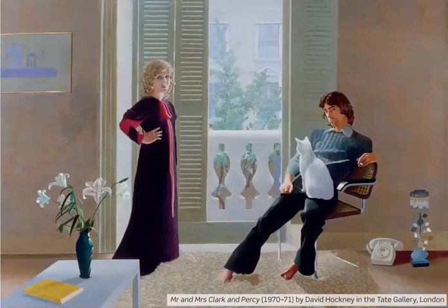Ozzie Clark and Celia were fashion designers and they had a very successful clothes shop in London. In the 1960s they dressed a lot of the famous pop stars of the time, including the Rolling Stones and Eric Clapton.